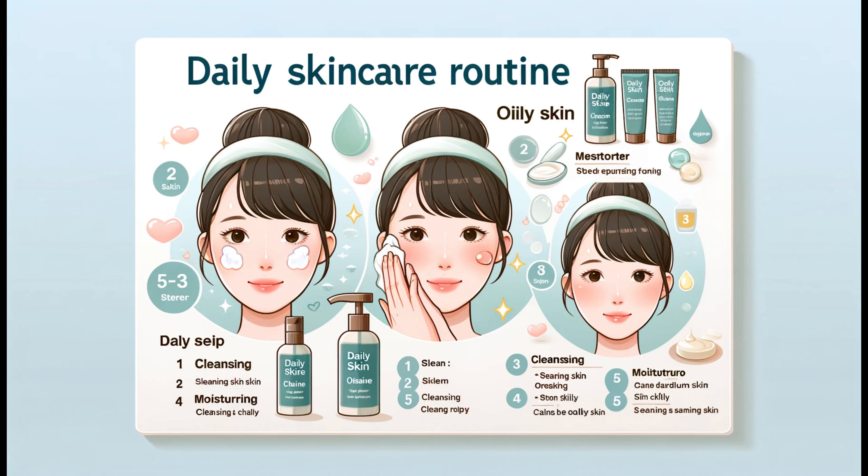Before we wrap up, let's go over some additional tips and common mistakes. First, avoid overwashing your face — twice a day is enough, as overwashing can strip your skin of its natural oils, leading to increased oil production. Second, don't skip exfoliation; removing dead skin cells can help prevent clogged pores, but remember to use gentle exfoliators designed for oily skin. And finally, be patient — it can take time to see changes in your skin, but consistency is key.